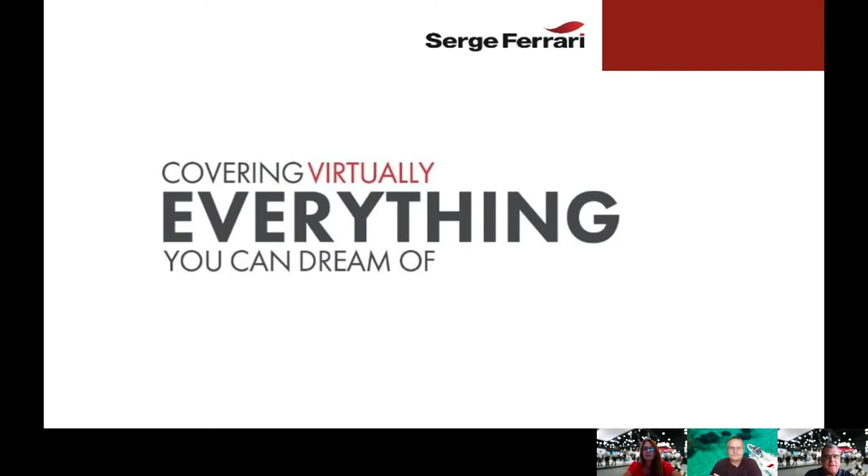My name is Jeff Dellinger and I am the marine and distribution business manager for Serge Ferrari North America. Also in the audience is Steve Zanay, who is our technical support manager. So if any questions come up that I can't answer, we've got Steve's expertise to fall back on.